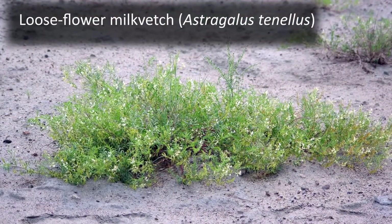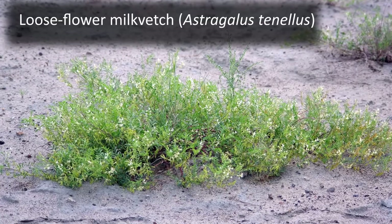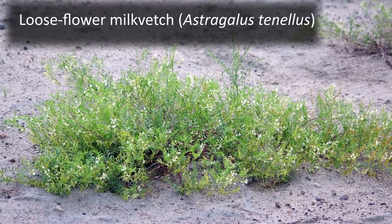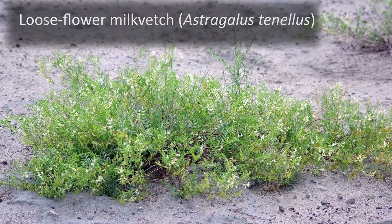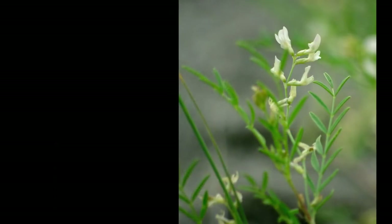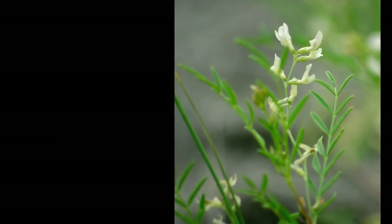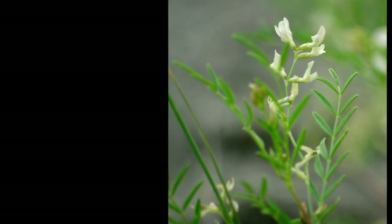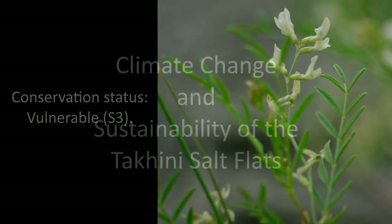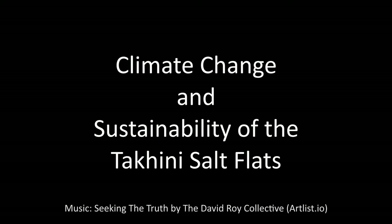On the drier salt flats, I saw loose flower milkvetch, Astragalus tenalis, which is informally known as pulse milkvetch. While not classified as a halophytic plant, this native species occurs as bushy clumps and tolerates alkaline to calcareous soils. Its habitat includes mesic to dry grassy prairie slopes, lakeshores, bluffs, sandy and gravelly flats, road cuts, and open forests, from the steppe to the lower subalpine zones. On the Takini Salt Flats, I saw this species mostly on the drier alkaline upland salt flats, away from the moist and wet soils associated with the salt lakes. In Yukon, its conservation status is considered to be vulnerable, or S3.